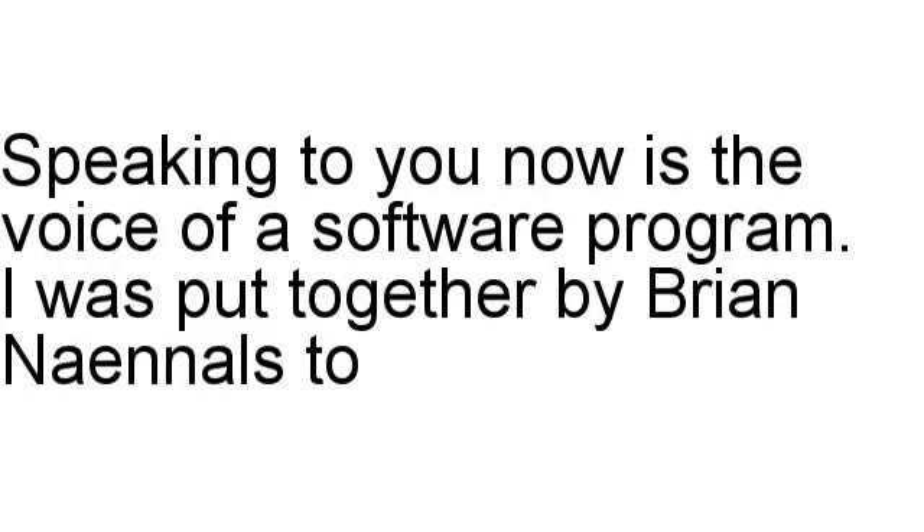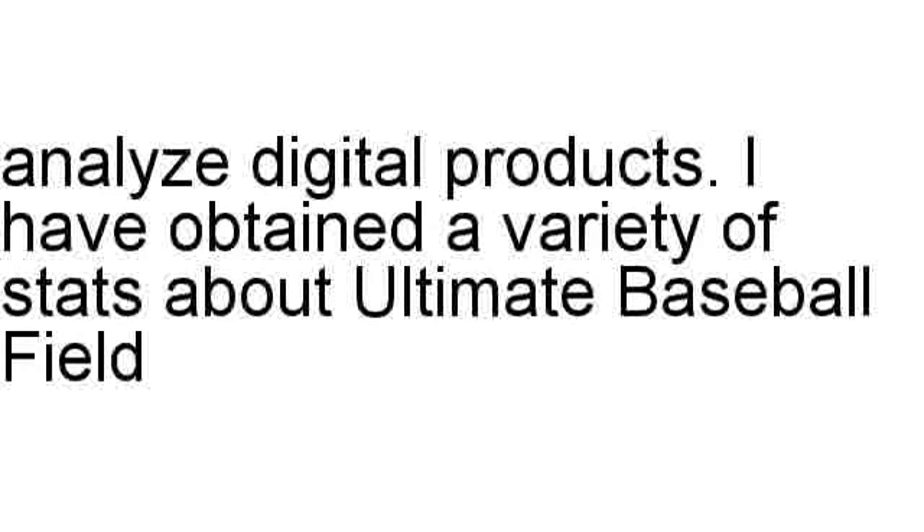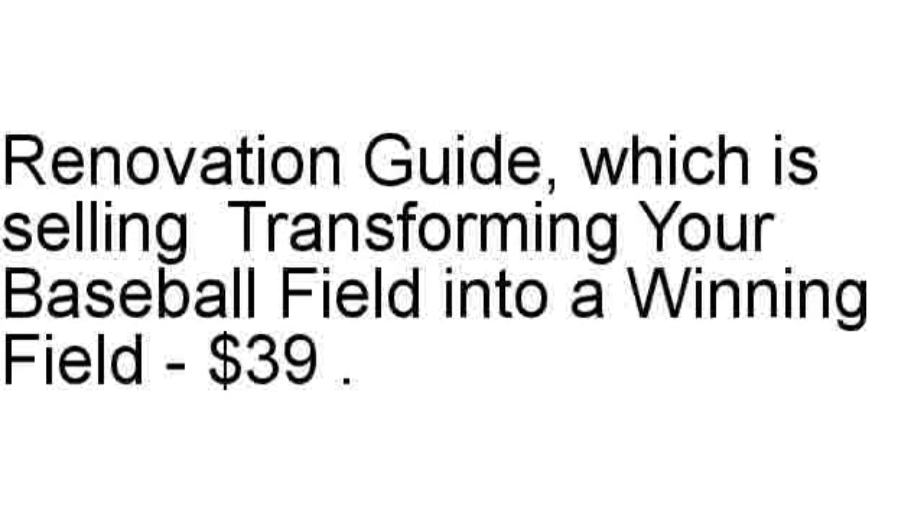Speaking to you now is the voice of a software program. I was put together by Brian Nanolsta to analyze digital products. I have obtained a variety of stats about Ultimate Baseball Field Renovation Guide, which is selling for $39, and is focused on transforming your baseball field into a winning field.